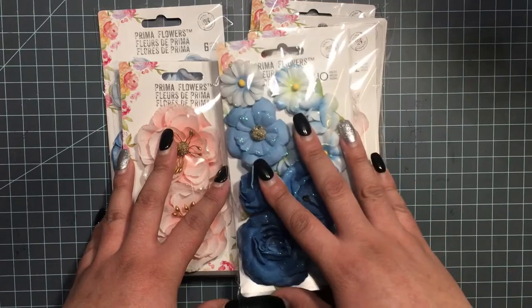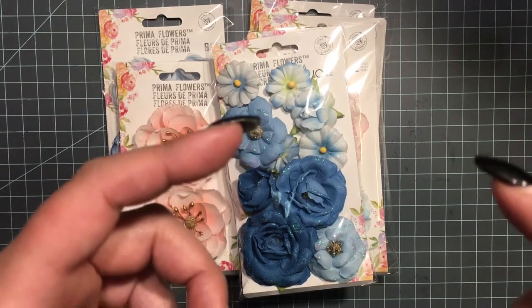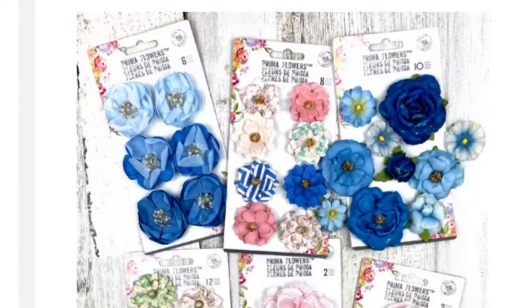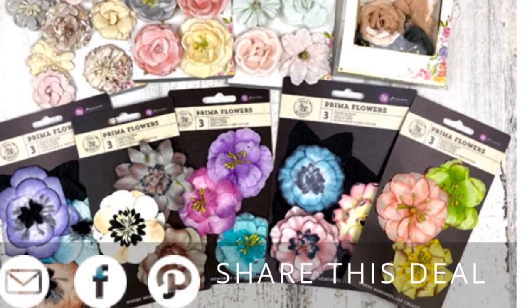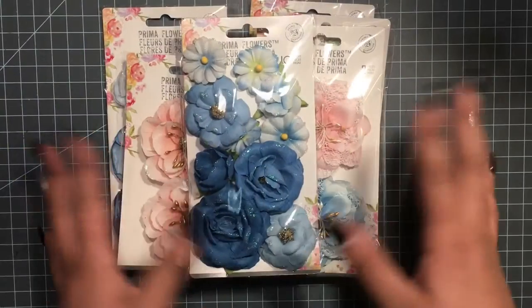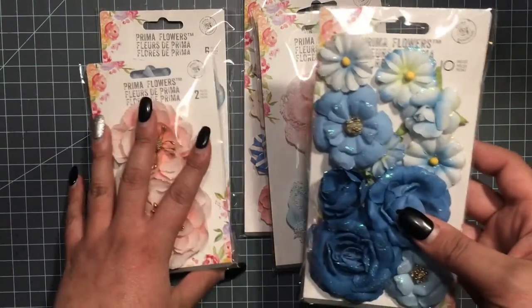So I got this package here, and then I have another package to show you. I'm going to include a picture of when they were advertising it on their website so you can get an idea. Anyway, I got these beautiful flowers — six packages in this first one.